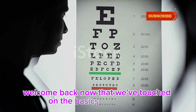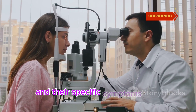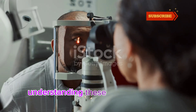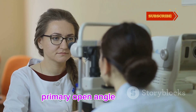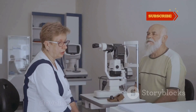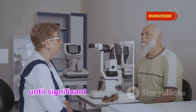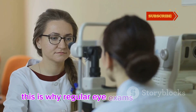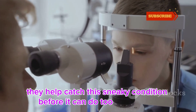Now that we've touched on the basics of glaucoma, let's dive deeper into the different types and their specific symptoms and treatments. Understanding these can make a big difference in early detection and management. First up, primary open-angle glaucoma — the most common type and a real stealth operator. It develops slowly and painlessly, often without noticeable symptoms until significant damage has already occurred. This is why regular eye exams are crucial.